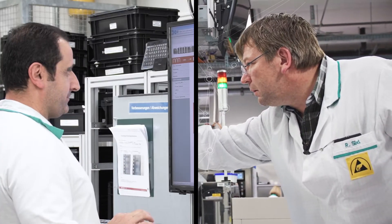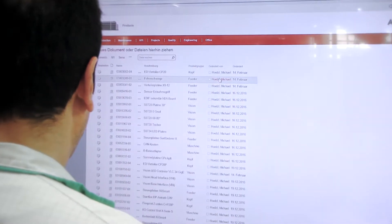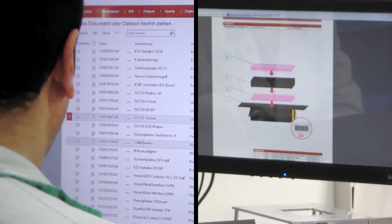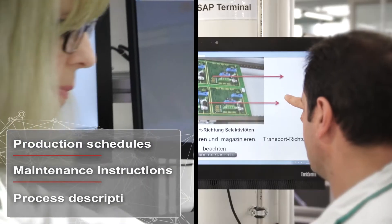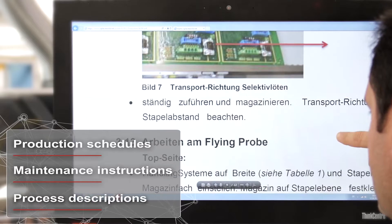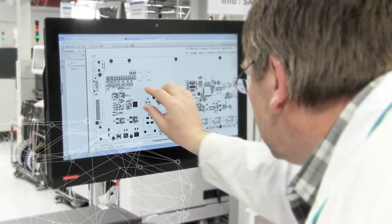A central server has access to data from all parts of the factory. Not only machine and job status information is available, but production schedules, maintenance instructions and process descriptions as well. This type of operator guidance makes for more efficient processes and minimizes error rates.